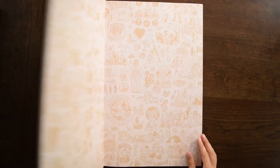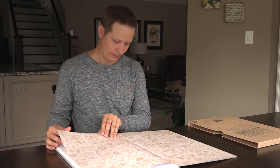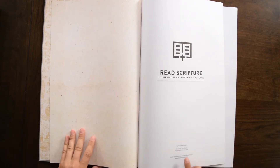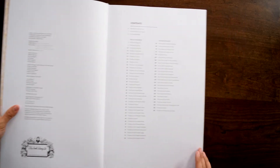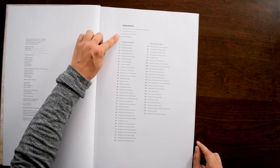Let's open this thing — look at that, it's just massive. But the quality of this is just second to none. There's a forward by Francis Chan, whose work I really admire. Here are the contents — every book of the Bible, right all the way down.